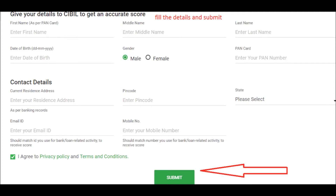Step 4: Click the submit button. Once you submit your details, your login details will be received through your email address.